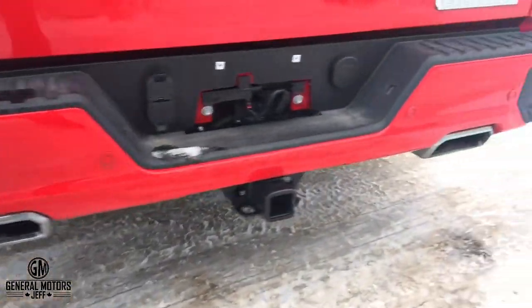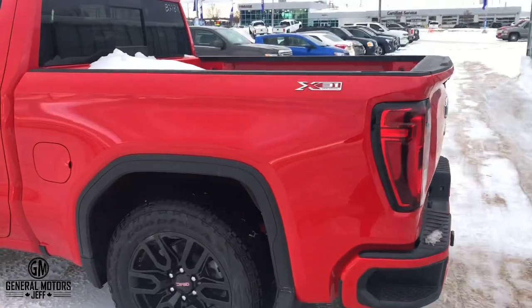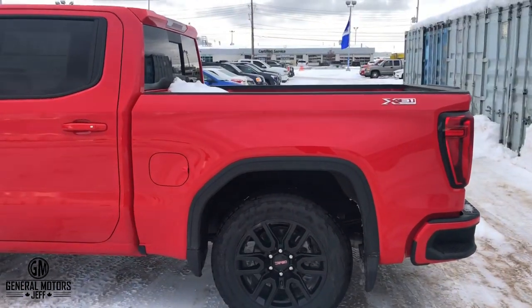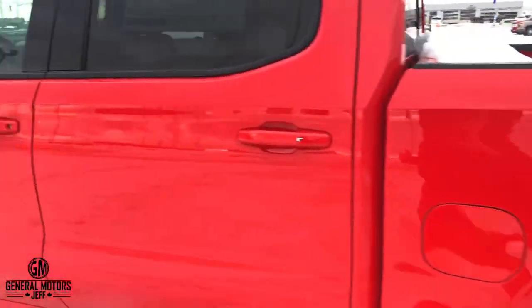Heading back here, see that dual exhaust? That is part of the X31 package — you're going to get that dual exhaust. Also back in here, you're going to get the G80 locking auto-locking differential. Now, yes, you can get the G80 locking differential without having the X31 — you can order it separately or go with the trailer package — but it is a standard feature with X31 and it's an awesome feature.